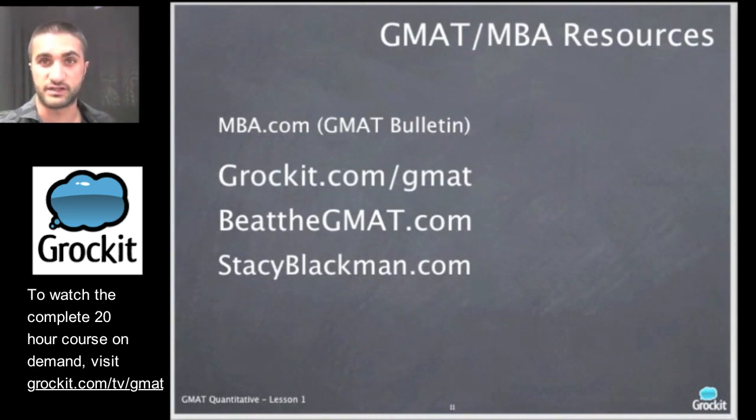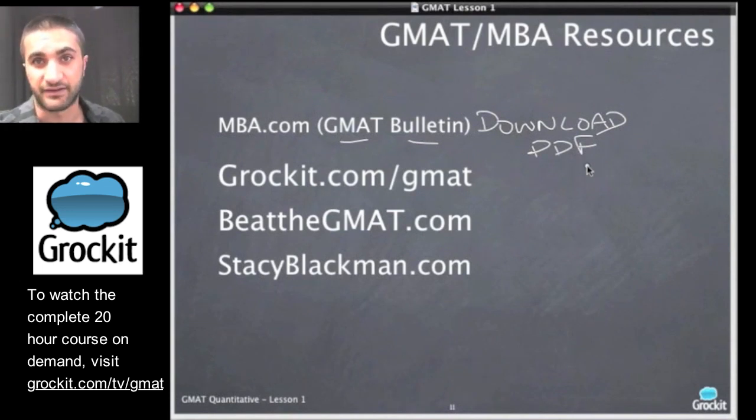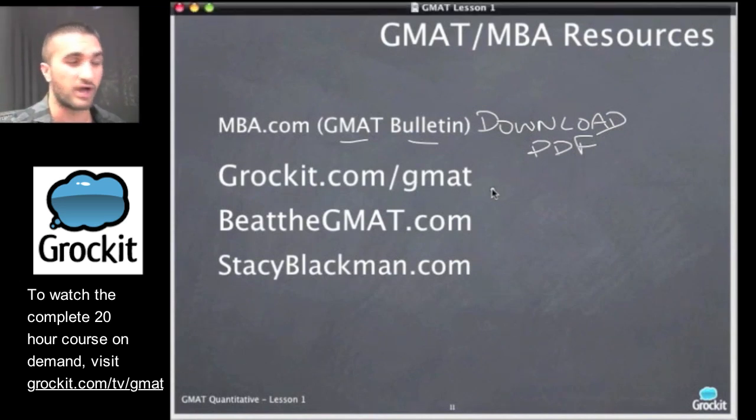Let's talk about some resources for GMAT and MBA admissions prep. First, mba.com is where you register for the GMAT. Something really important is to go and download the GMAT bulletin — it's a PDF accessible at mba.com. The GMAT bulletin gives you all the rules and regulations for the GMAT. Don't just listen to friends who've taken it, and quite frankly don't even solely rely on your instructor, because the GMAT bulletin can change whenever the GMAT organization wants it to. It's important that you're always getting the most recent set of rules.